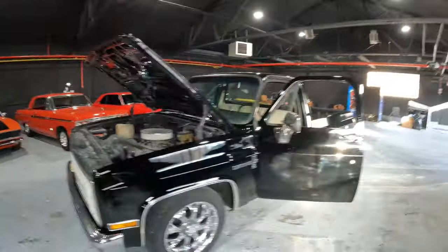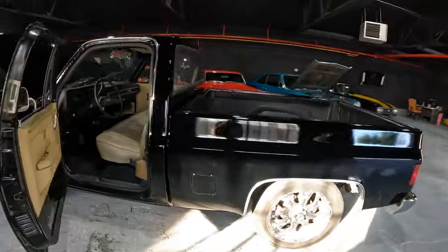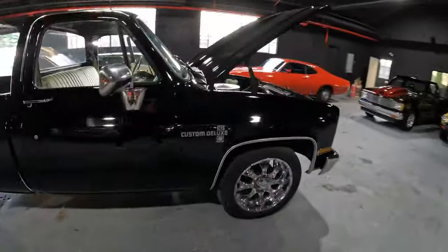Up for sale now at bobevansclassics.com. Give us a call or go on our website if you're interested. You can reach me directly at 215-801-9493 — you'll reach no salespeople, you'll deal directly with me. Appreciate you checking out the page. God bless the USA. Hit the subscribe button — follow the next video for the test drive, it's coming up right now.